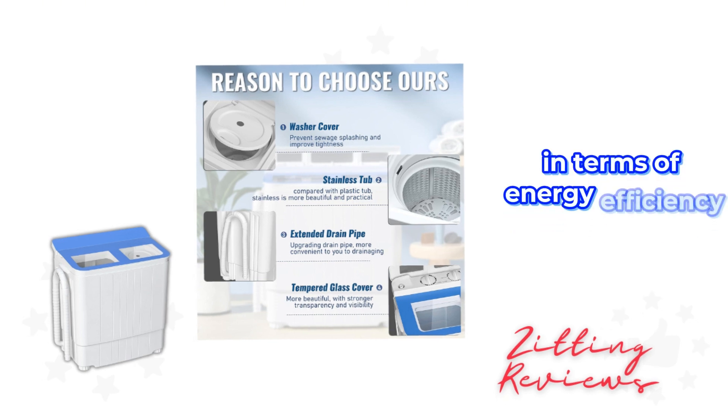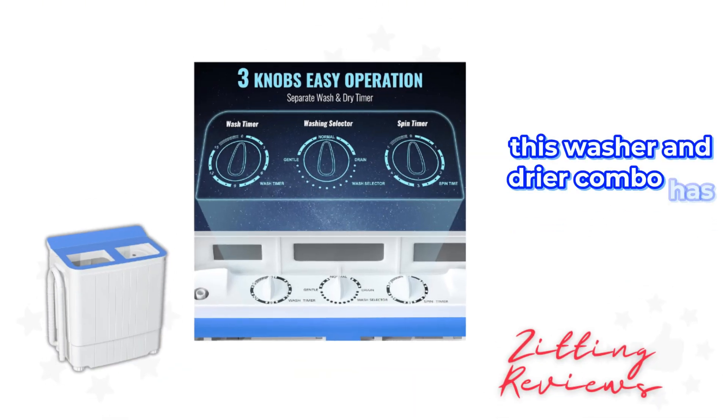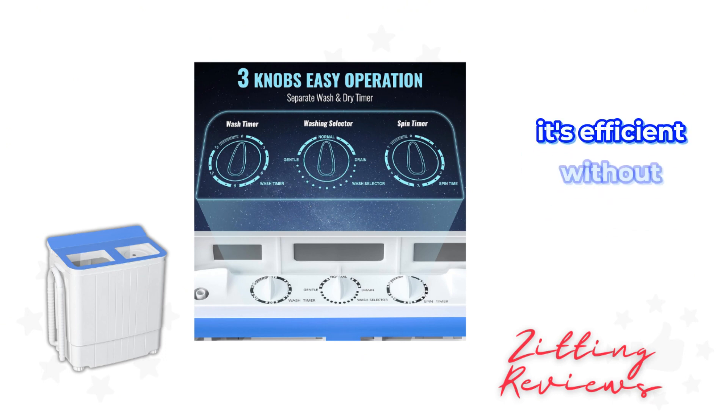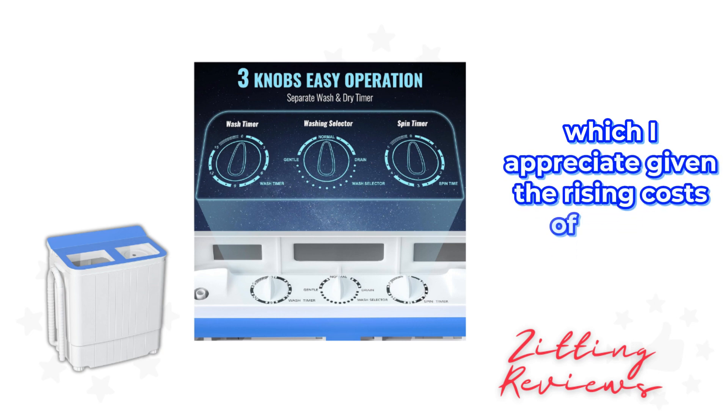In terms of energy efficiency, this washer and dryer combo has had a noticeable impact on my utility bills. It's efficient without sacrificing performance, which I appreciate given the rising costs of utilities.